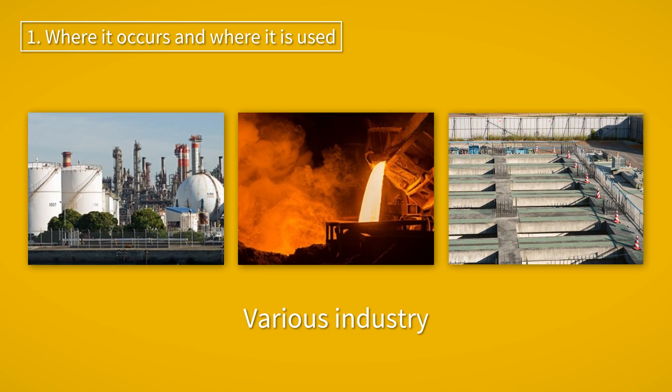Industrially, hydrogen sulfide is generated at all kinds of sites, including steelmaking, oil refineries, paper manufacturing, chemical plants, and wastewater treatment plants.